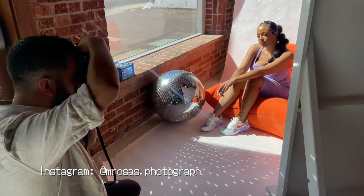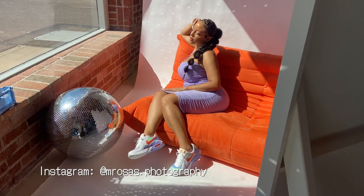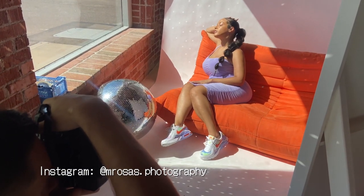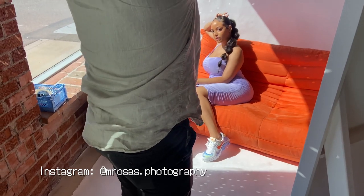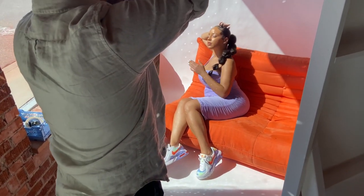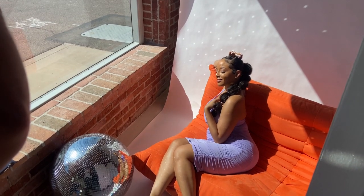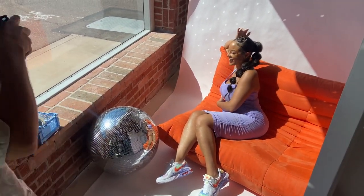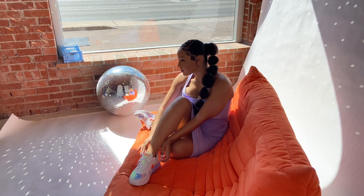I'll make sure to leave his Instagram written across the screen and in the description box as well so that you guys can go ahead and check out his work. If you guys are in the Phoenix area or somewhere in Arizona, he is looking for new faces, so definitely reach out. They had this orange couch and I loved it as well. It definitely went with the whole vibe, the whole look. And yeah, we had a lot of fun during this.